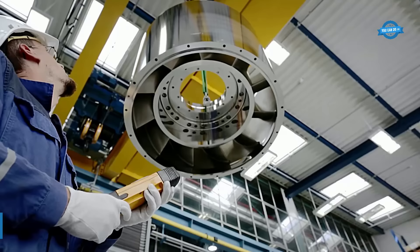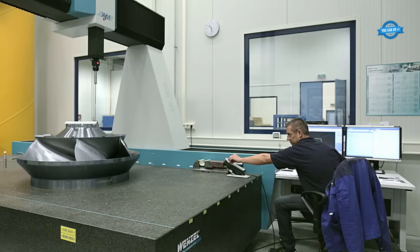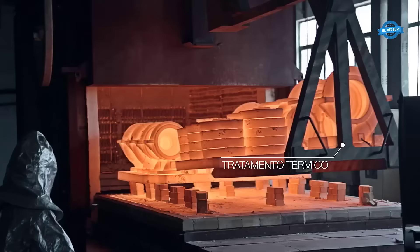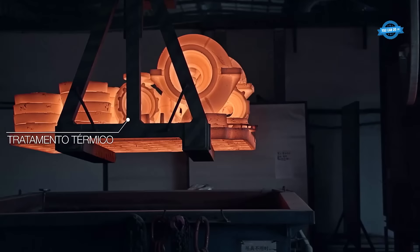The manufacturing process of Andritz begins with rigorous design and engineering, where the pump's specifications are meticulously determined to meet the diverse requirements of different industries. Following this, the raw materials are cast using advanced techniques to create the intricate components that constitute the pump. Heat treatment is a critical step, enhancing the material's mechanical properties, ensuring durability and optimal performance under demanding conditions.